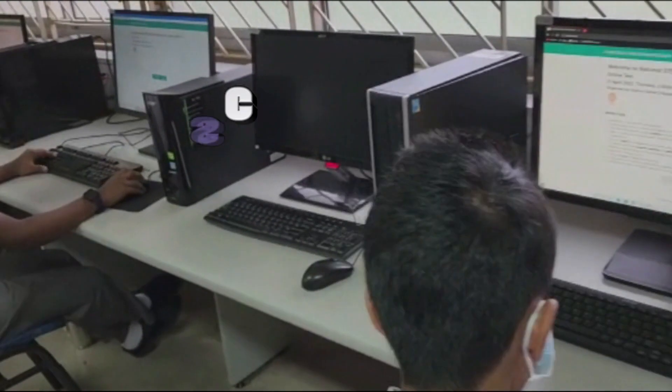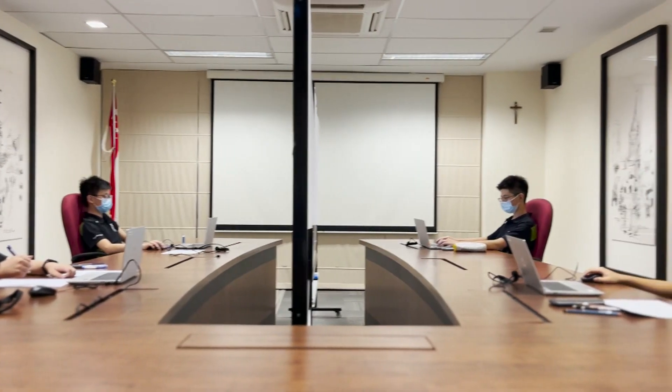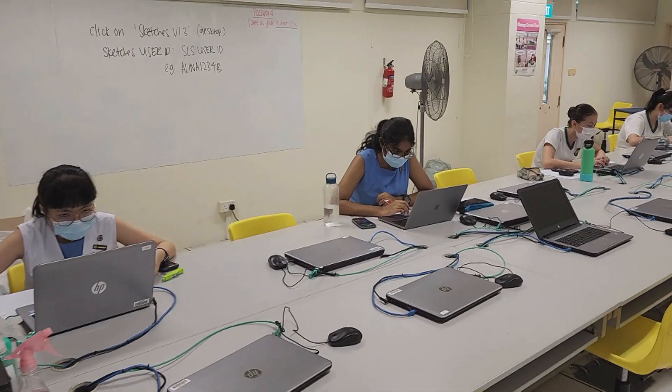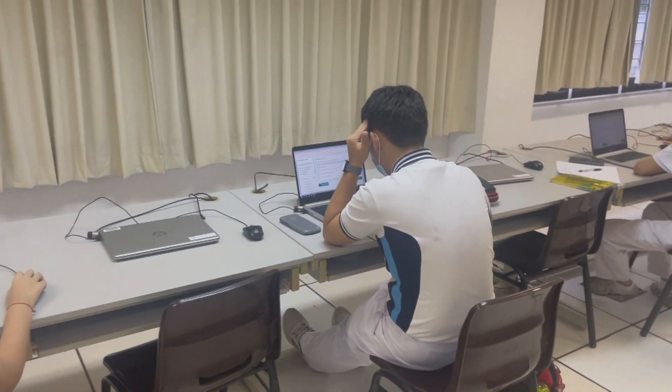STEM stands for Science, Technology, Engineering and Mathematics. As students from 40 schools found out in the first round of the qualifiers, where they had to complete 60 multiple-choice questions in those four subjects.